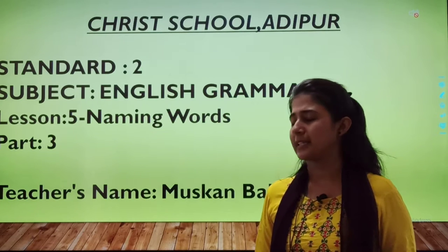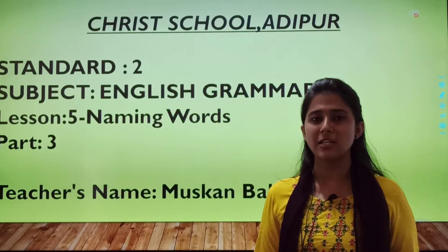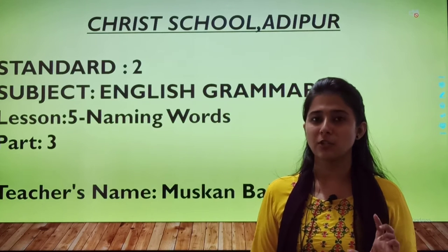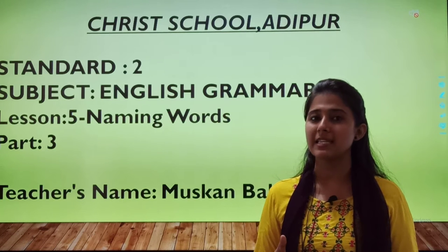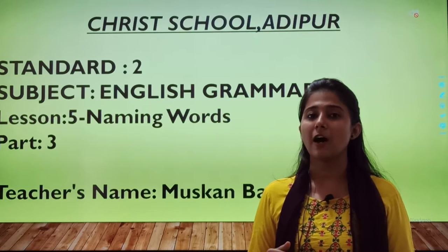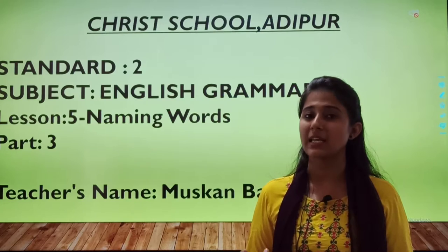And things like this pen, pencil, bench. So, you understood the meaning of naming words? Names of person, place, animal, and things. Now let us continue with the remaining exercise.